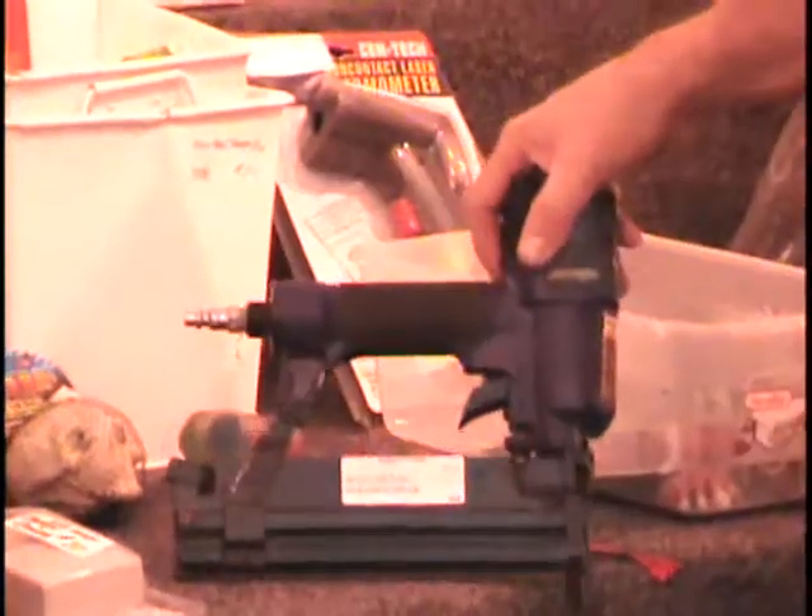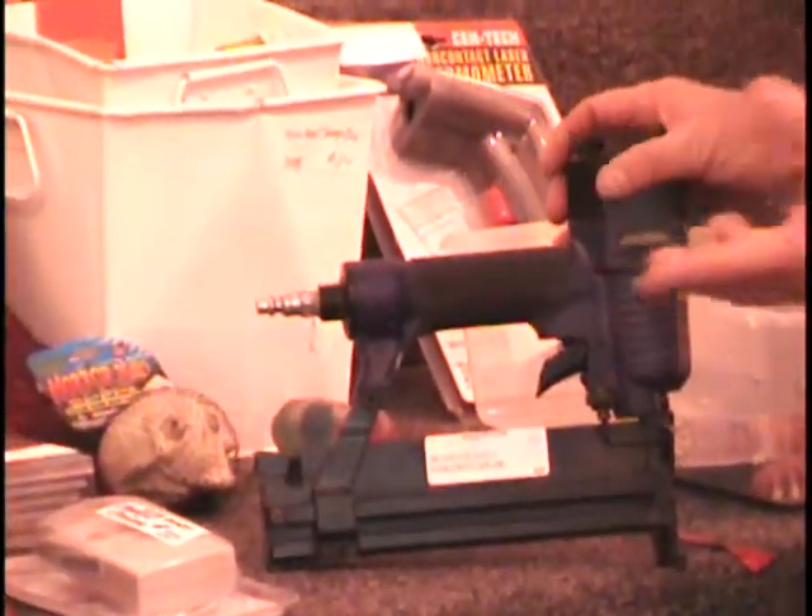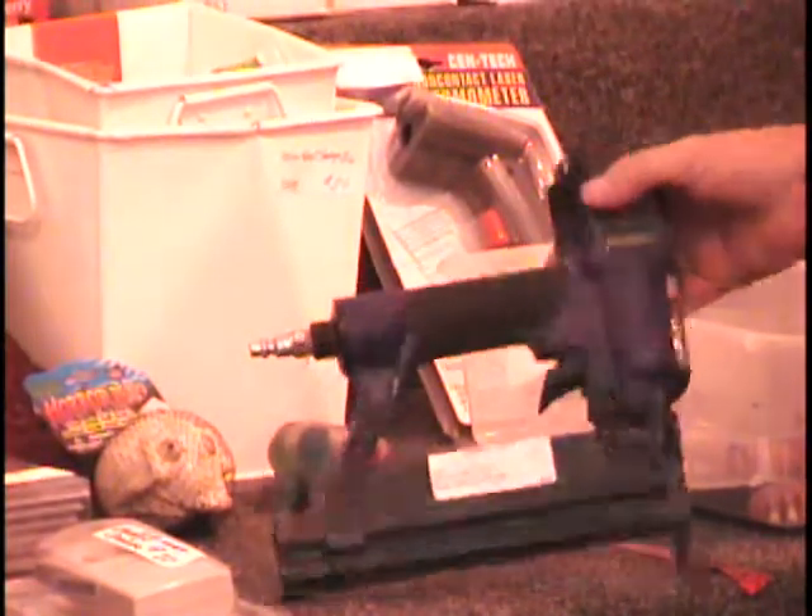On the table, I have a Brad stapler nailer. This is a pneumatic tool — it hooks to your compressor. This item retails at Harbor Freight for $25. This one's been used and I don't have the case to it. Colin, give me a bid on this item.